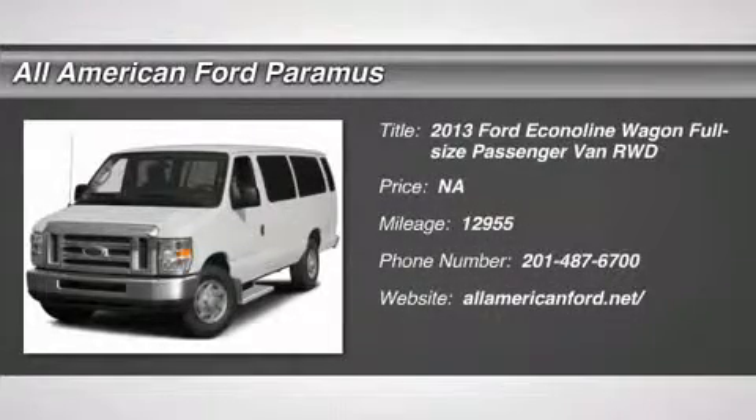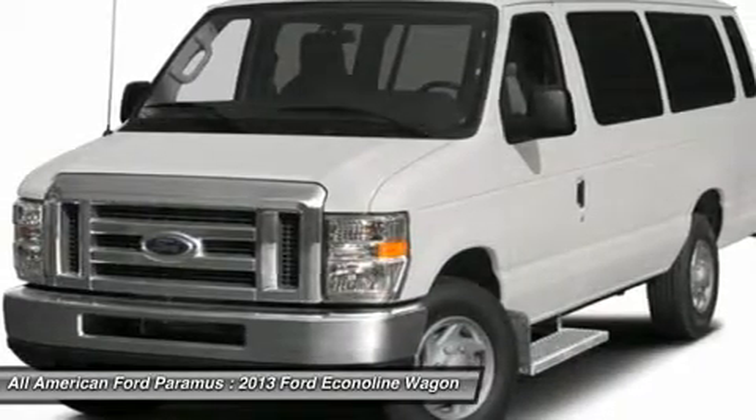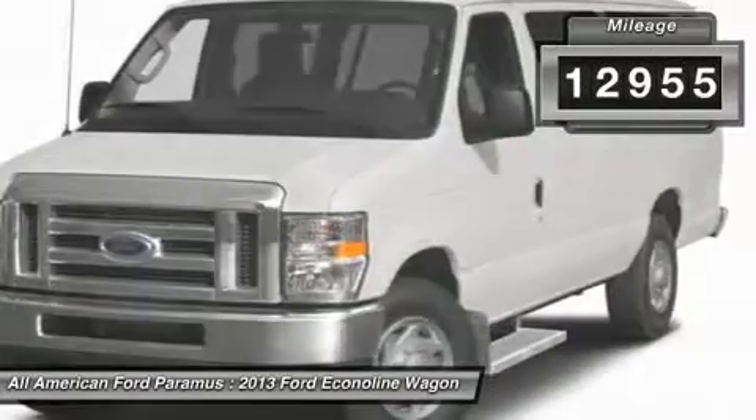The 2013 Econoline. The Ford Econoline is a great work vehicle with plenty of room for any type of tool on the planet. You won't go wrong with the Econoline. This vehicle has less than 15,000 miles.